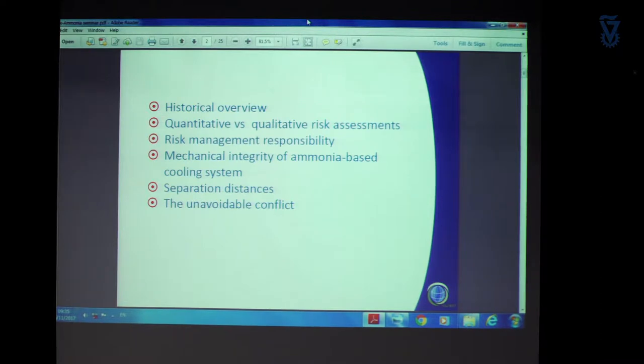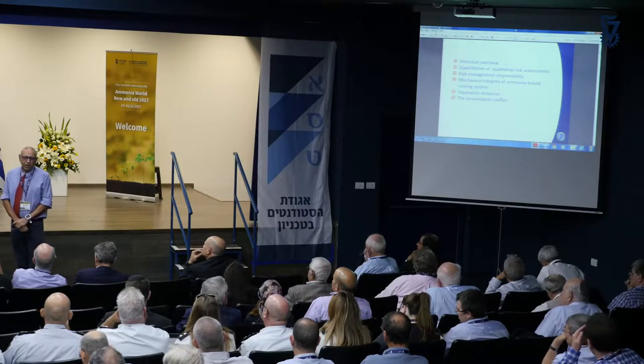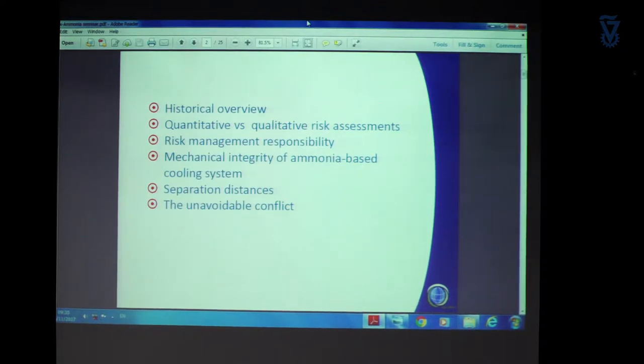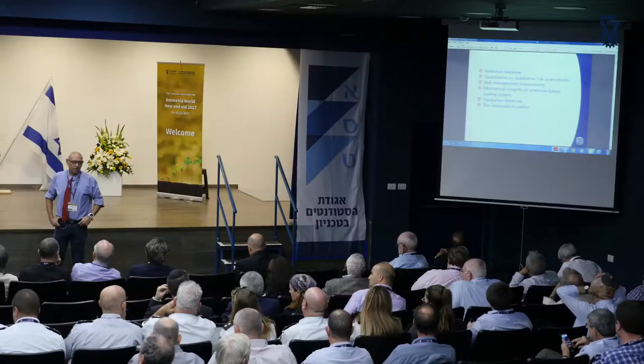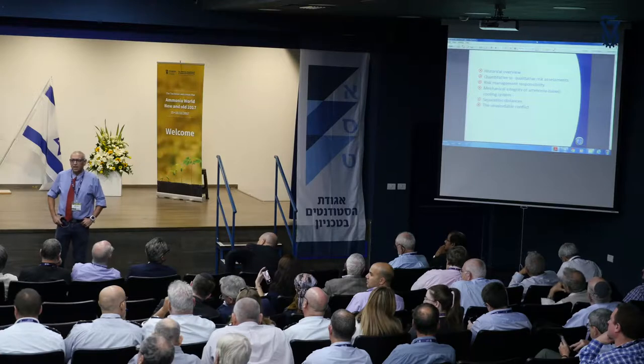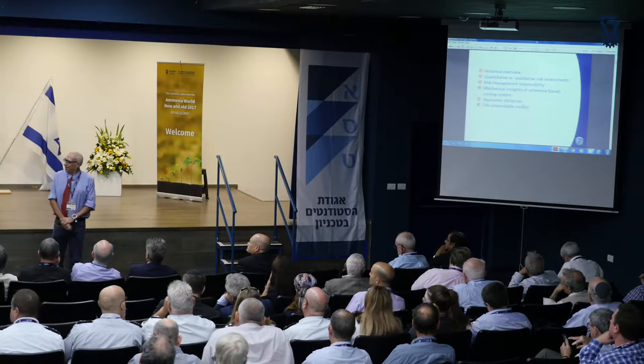I'm going to bring some historical overviews, talk about what happens when there was an attempt to do a very comprehensive QRA regarding ammonia plants in Israel, in Haifa Bay. I'll talk about risk management responsibility, about mechanical integrity and how important it is in ammonia, and then most of the lecture I'm going to talk about separation distances and how they cause what I call the unavoidable conflicts.